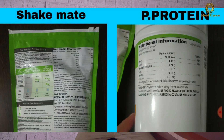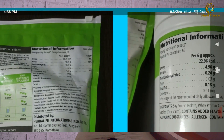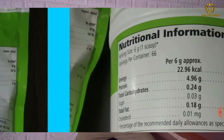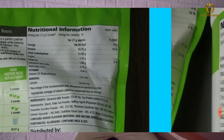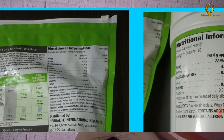Shake Mate's serving size is 27 grams — that is two scoops. From two scoops you get 106 calories. The protein you get from 27 grams (two scoops) is 10.75 grams. For the Personalized Protein Powder, the serving size is 6 grams (one scoop), and you get 4.9 grams of protein from that one scoop.